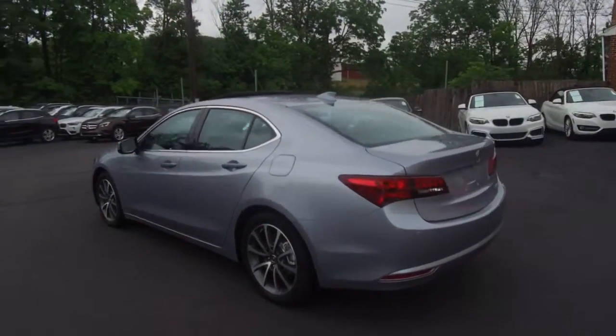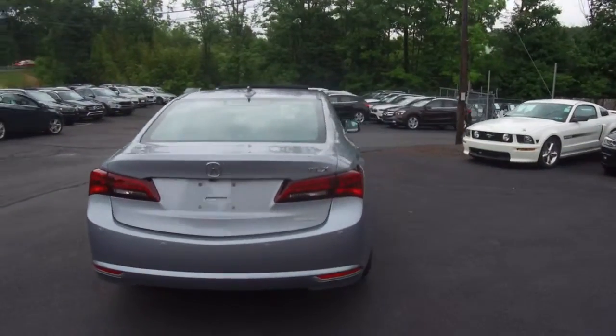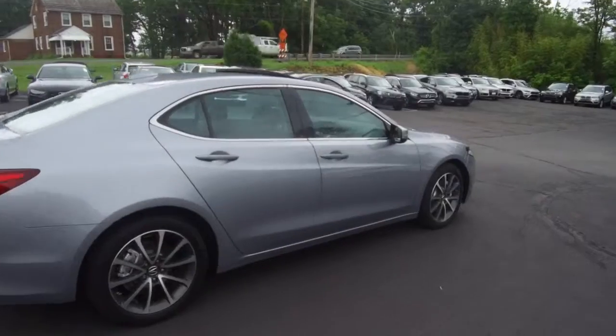A couple of features of this one include LED headlamps, blind spot monitoring, navigation, backup camera, and heated seats.